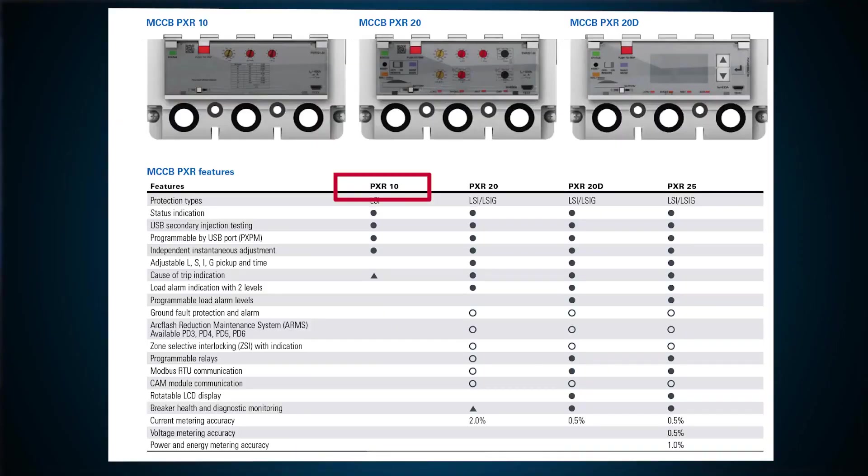The range of features among the PXR trip units varies between four different styles: the PXR 10, the PXR 20, the PXR 20D, and the PXR 25.